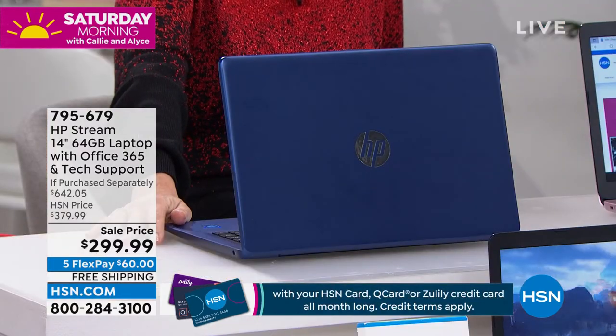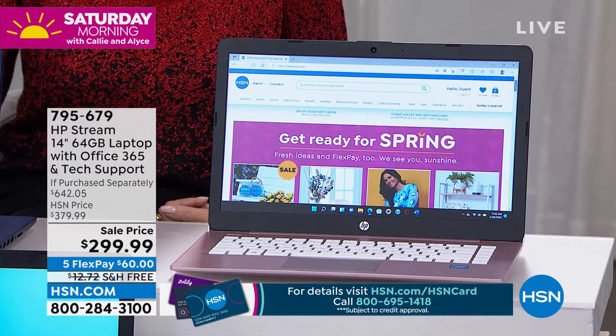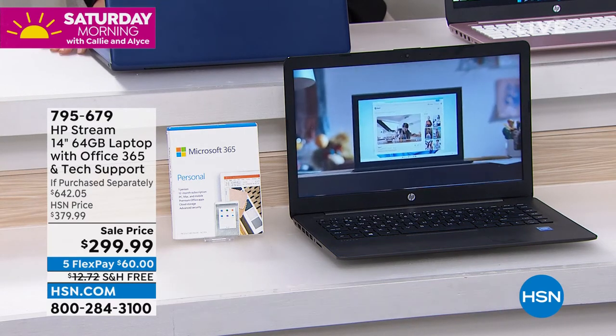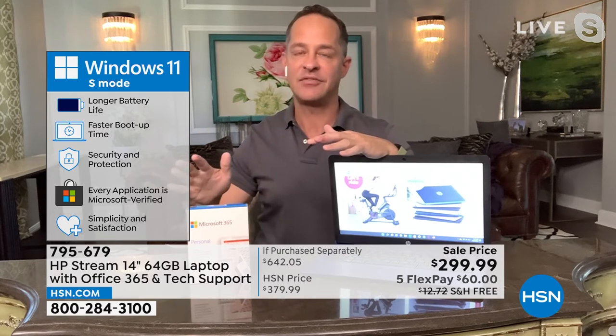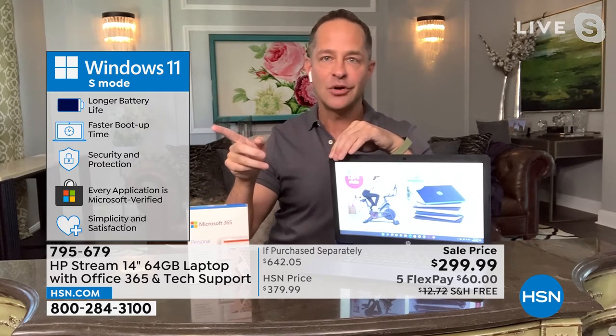You never know what your day is going to look like, so: number one, lighter computer; number two, longer battery life; and third — a really big thing — this is Windows 11 in S mode. Windows 11 is the latest operating system from Microsoft. This is the safest Windows computer you can use, period. No qualifications. Longer battery life, faster boot-up time — essentially instant on and instant off.